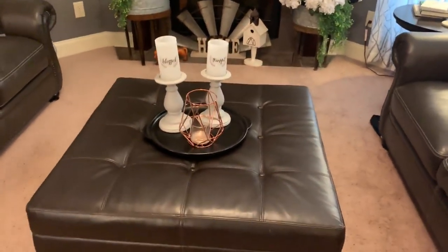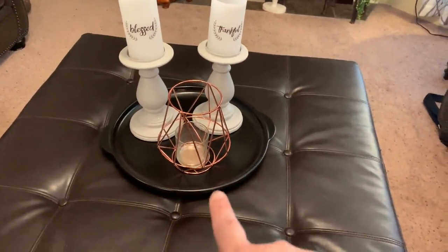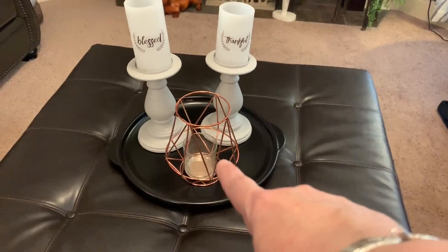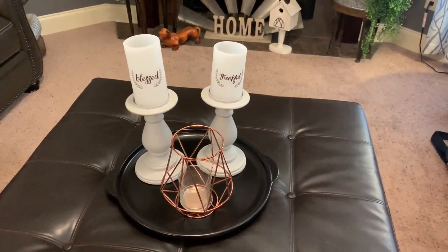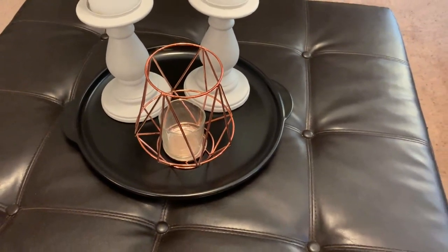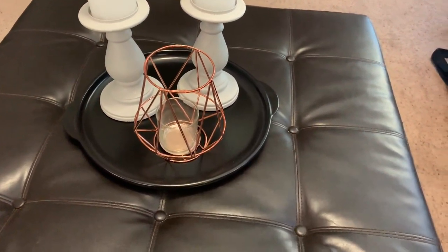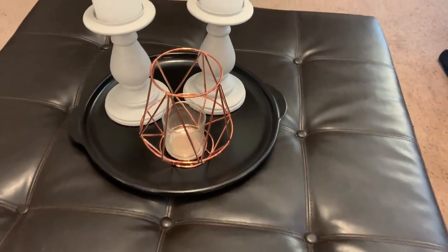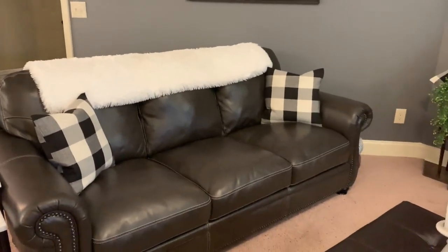This is my coffee table, which I've always had. On it I put a black tray, a little copper geometric candle holder, and two candlesticks. The 'Blessed and Thankful' candlesticks in the back came from Rustic Relics. This little geometric piece is from eFavorMart — I want to put some battery-operated candles in it. I love the copper; you'll see I've done copper in the kitchen too, and I like bringing a little copper out here into the living room.